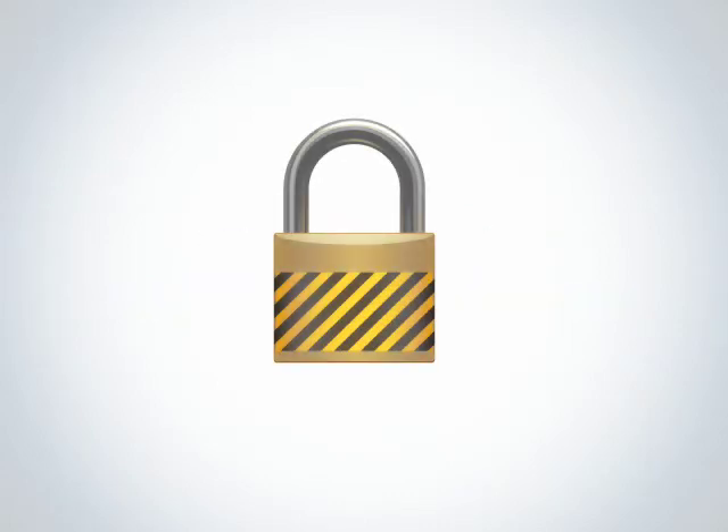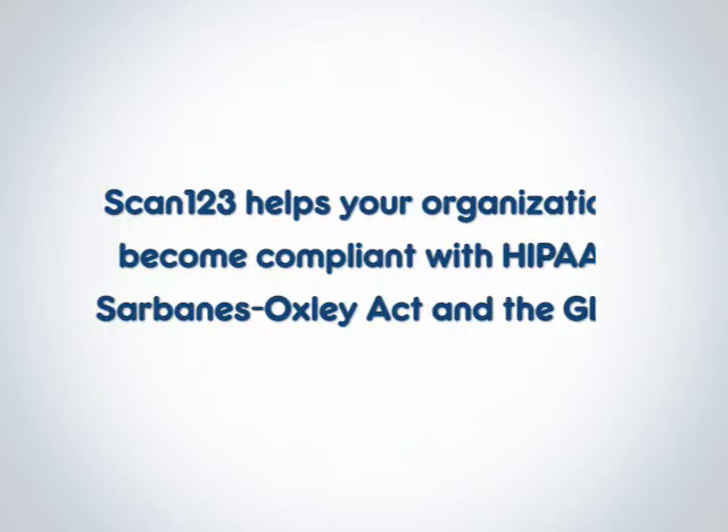Finally, a high level of security is ensured with 256-bit encryption — the same level of security banking and other financial institutions use to safeguard your data.